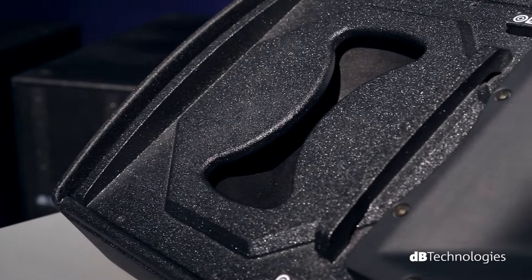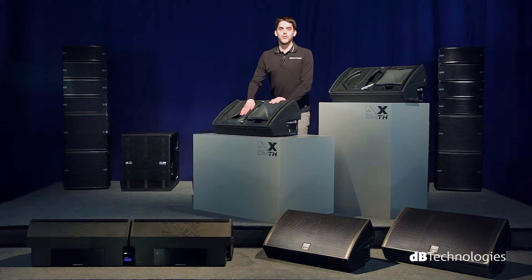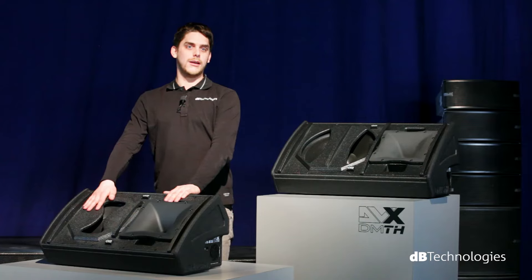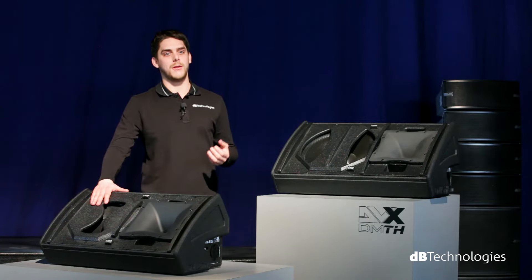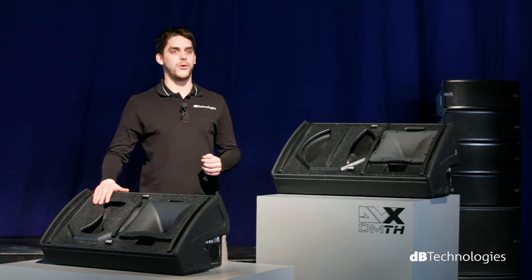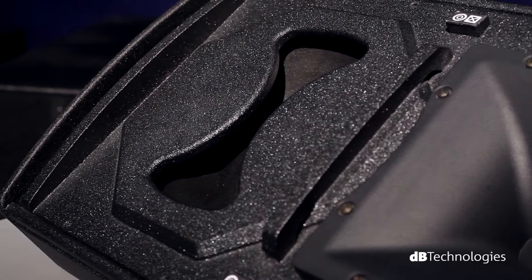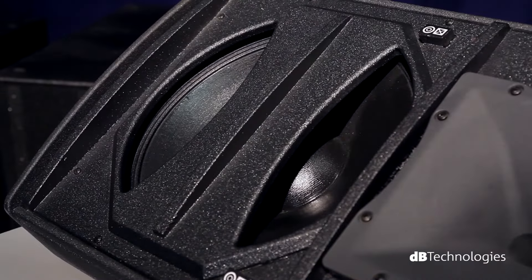DM-TH series monitors are equipped with a phase plug, a mechanical device acting on the woofer to improve medium-frequency dispersion, thus increasing the dynamic response of the voice band and guaranteeing perfect intelligibility. The phase plug is bespoke for each of the two models in order to adapt perfectly to the woofer's dynamic behavior.